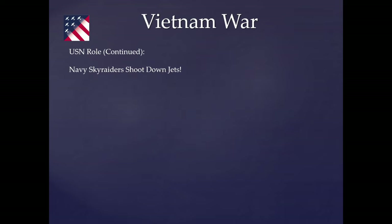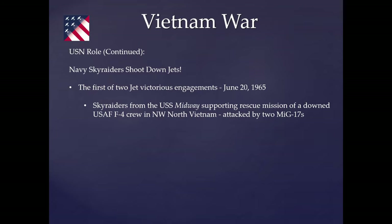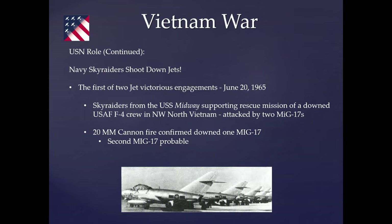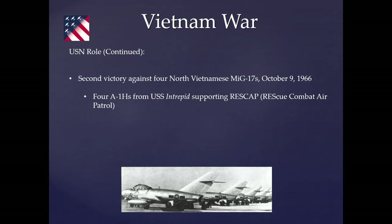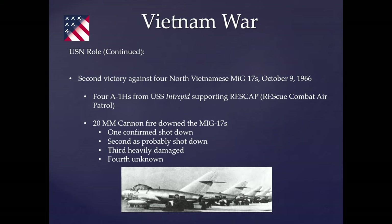Skyraiders shot down jets — two engagements. The first, June 1965: two MiG-17s attacked two A-1 Skyraiders on a SAR mission to recover an F-4 crew downed in North Vietnam. One MiG was confirmed shot down, a second probable. The second engagement, October 9, 1966: four A-1 Skyraiders against four MiG-17s during a rescue combat air patrol. One confirmed shot down, one probable, one heavily damaged, one unknown. Three Skyraiders were also shot down by MiGs over the course of the war.